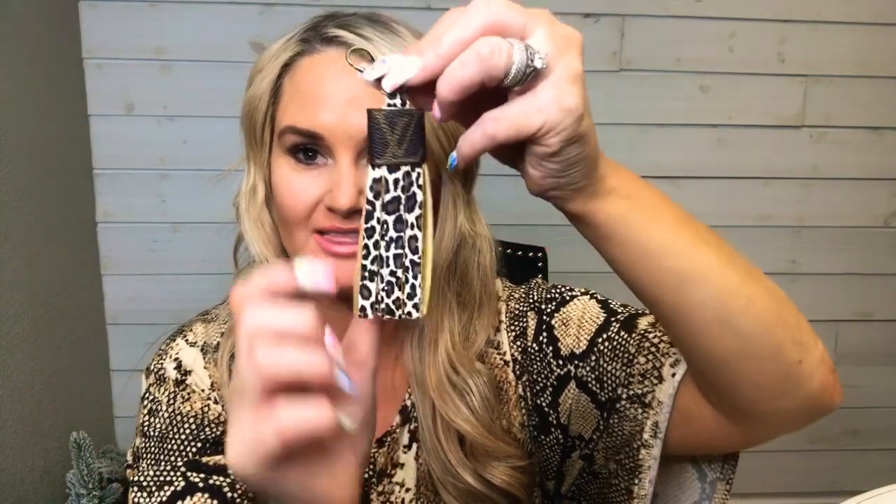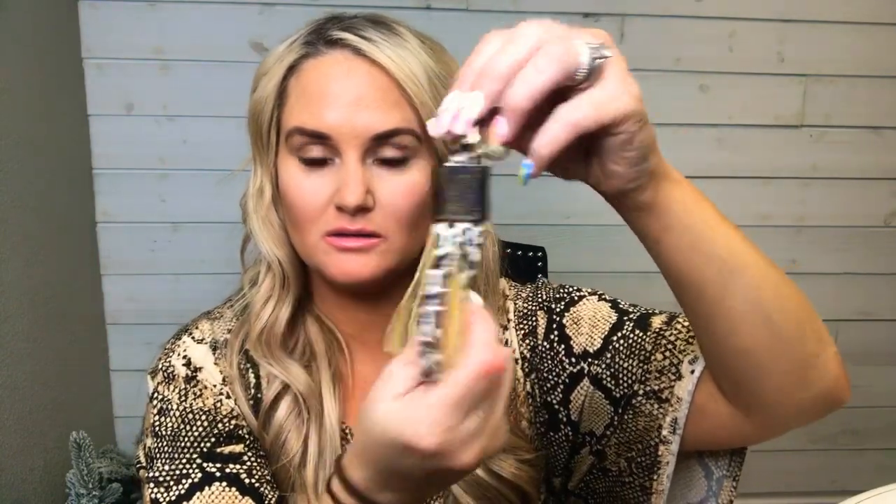Check it out — this one with the stone, oh my gosh, I love it. You can put it on your purse, put it on your keys. I love little accessories like this. And then we have the leopard one — oh my gosh, holy cow — with the little clip on it. I love it, very high quality leather.